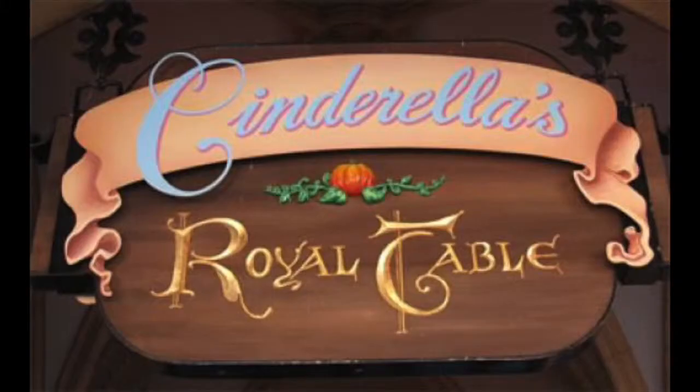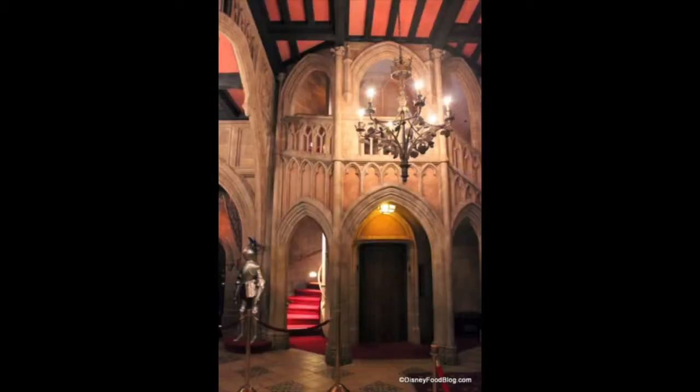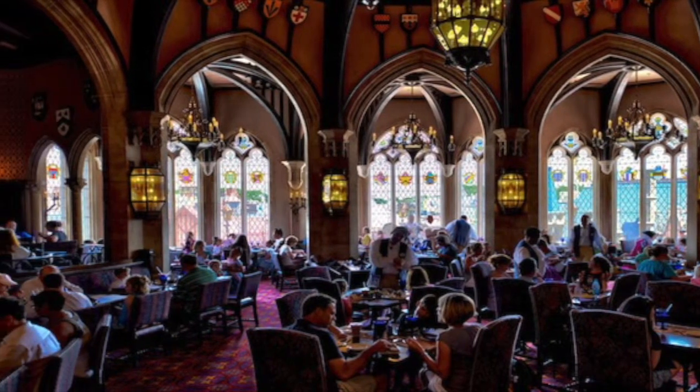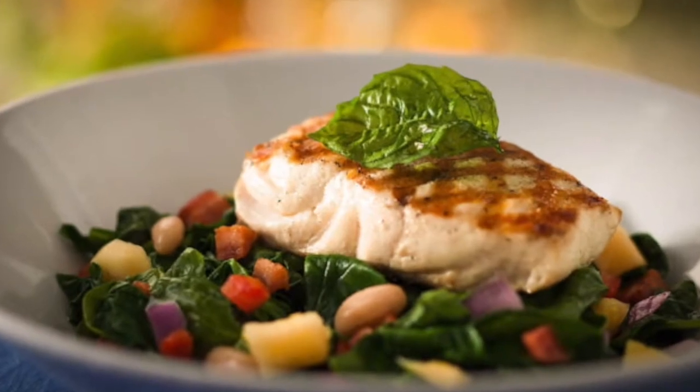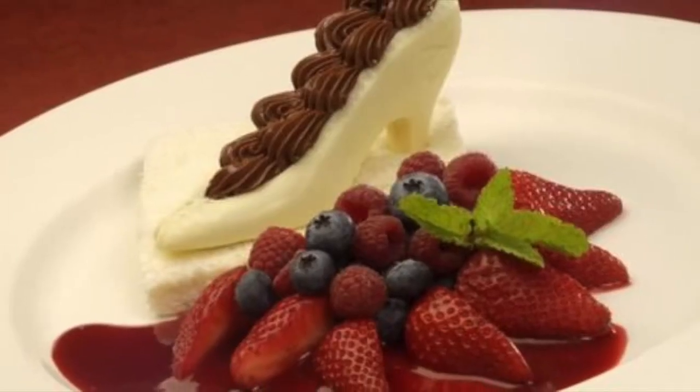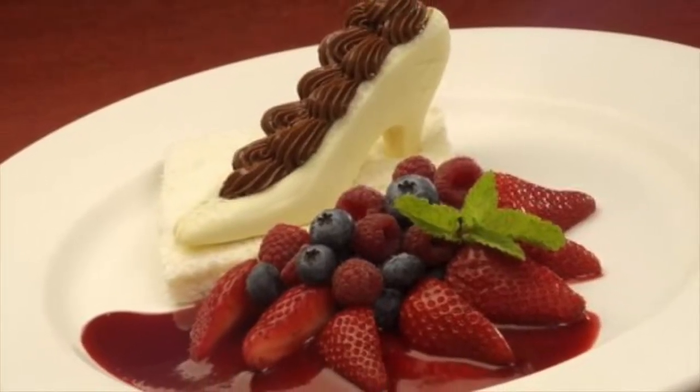Cinderella's Royal Table offers fine character American dining at Magic Kingdom in Fantasyland. The price tag can be high-end, but the experience is worth it. On the Disney website they highly recommend reserving, and you can do so up to 180 days prior to your visit. They offer food such as pork two ways, chef's fish of the day and pan-seared all-natural chicken.